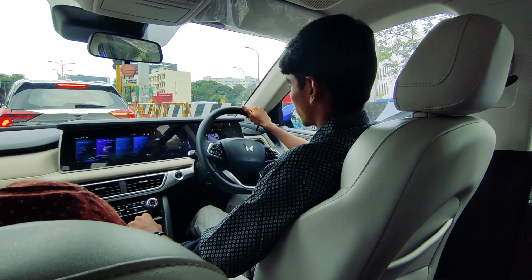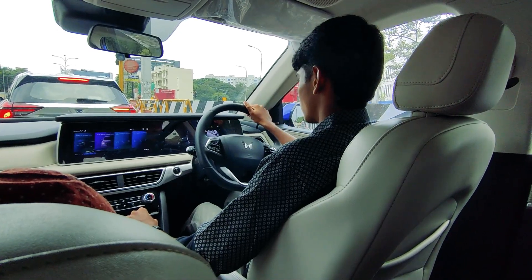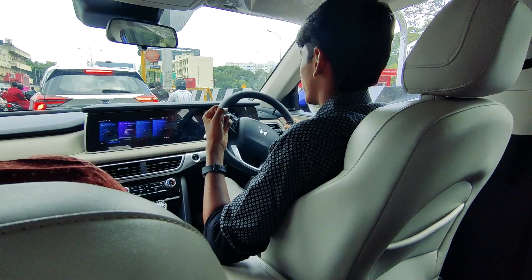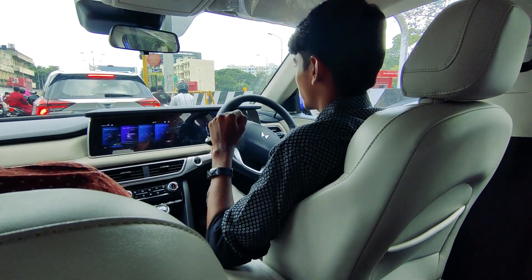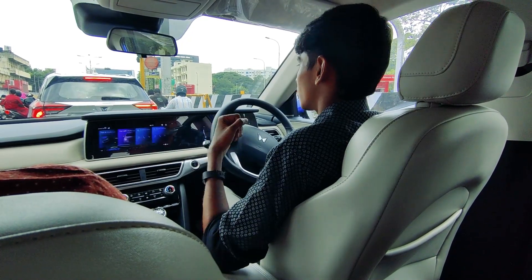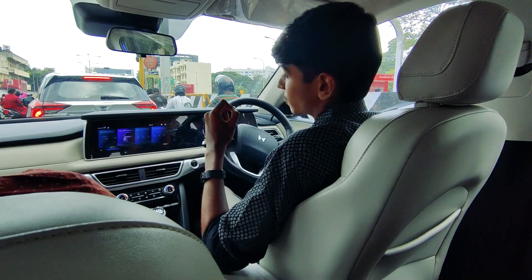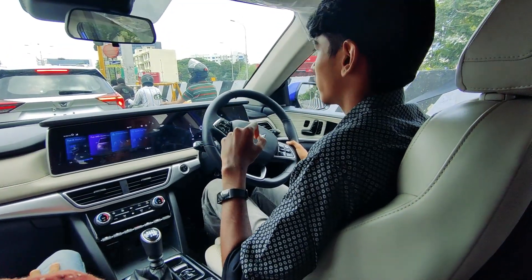Just as soon as I put on the indicators, the 360 camera comes into action. The silver one right in front of us is the diesel automatic version which we will be driving in a short span of time. Let's see how they compare and how different they are, and if spending more money on a diesel automatic is really worth it.